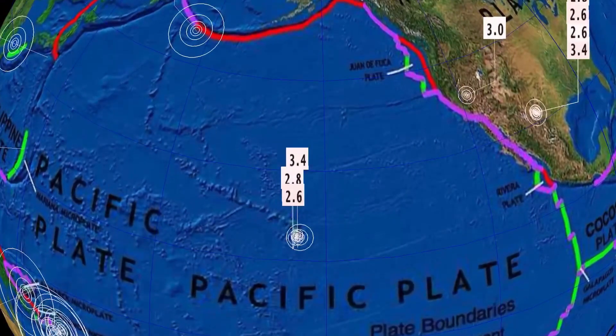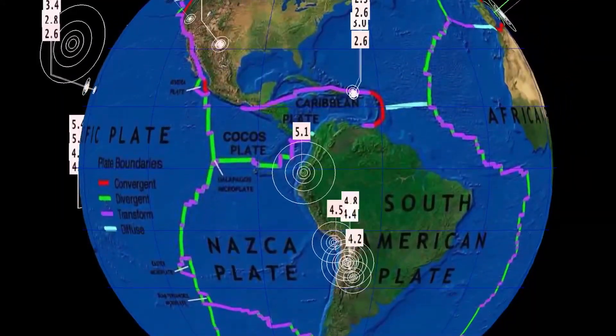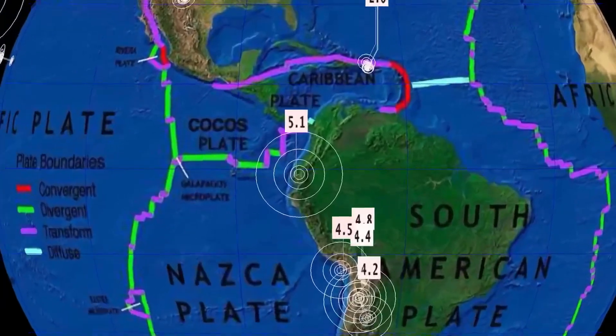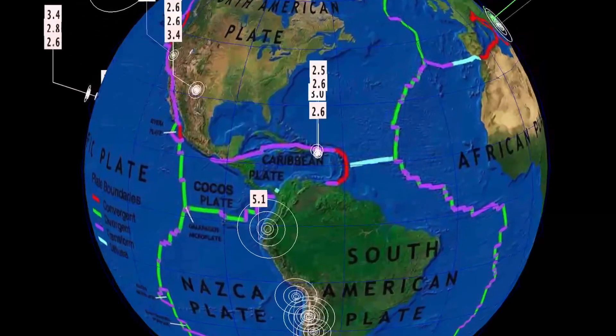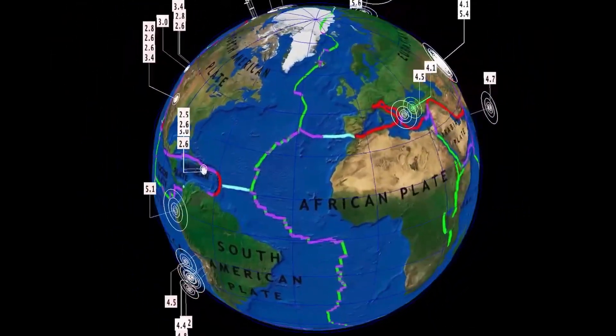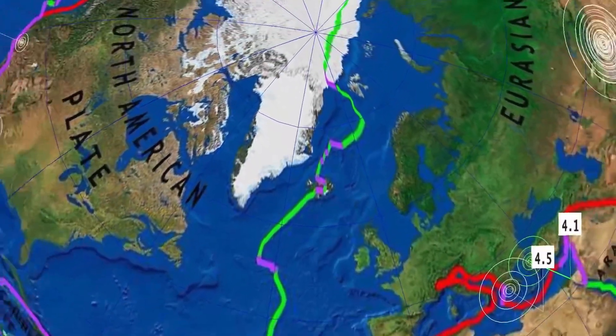Continual activity here at Hawaii — magnitudes seem to be increasing over this past week, but not the numbers. 5.1 in Northern Peru. Pretty quiet through the South American plate right now, and then we get to Iceland.